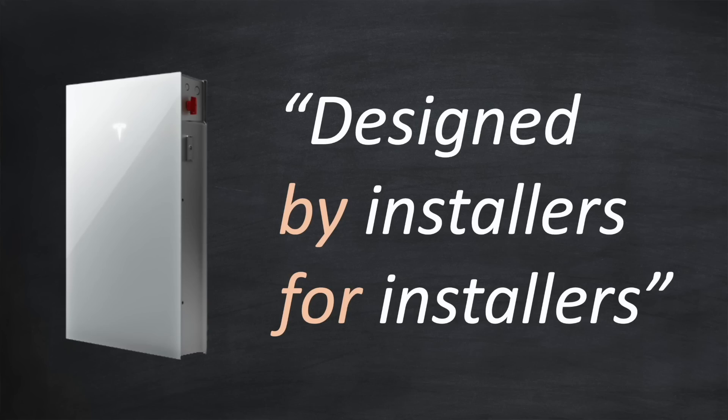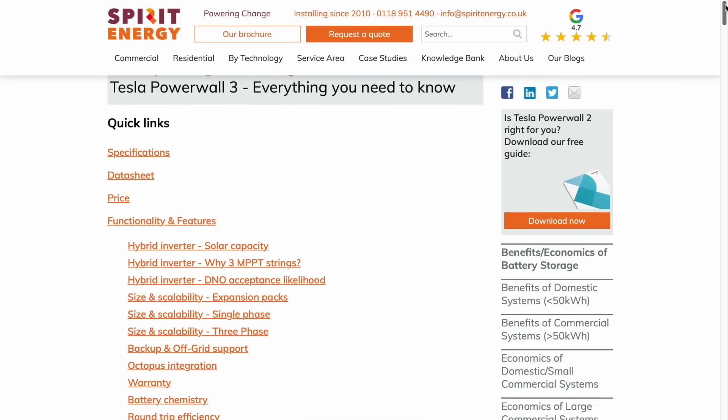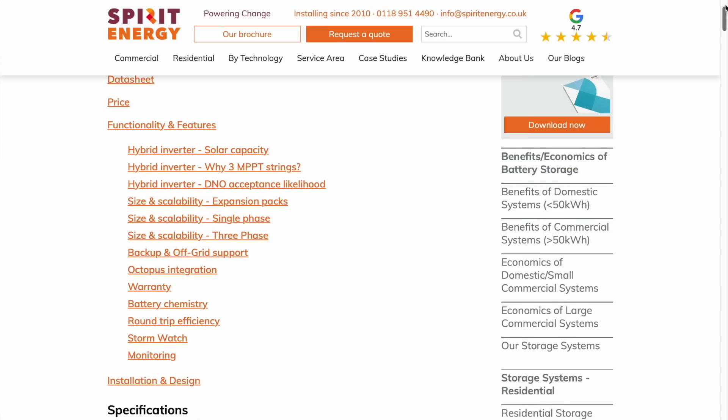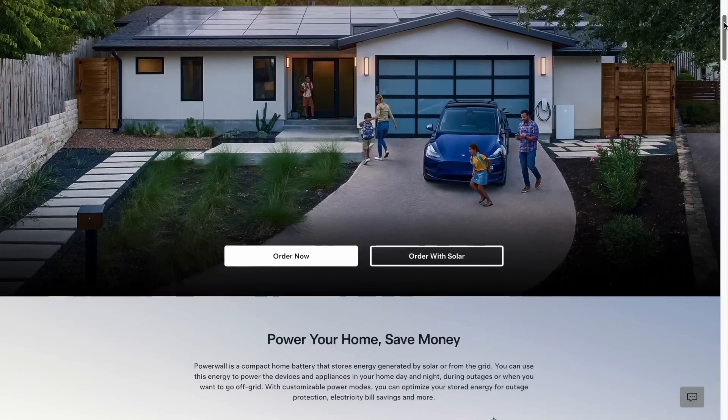Tesla described Powerwall 3 as designed by installers for installers. Spirit Energy, a Tesla premium partner in the UK who installed nearly 240 Powerwall 2s last year, had Colby Hastings, the Director of Residential Energy at Tesla, fly over to discuss what features and capabilities installers wanted to see in the Powerwall 3. Tesla is always listening to the market to develop the best product-market fit, and all of this means that buying a product from Tesla is a low-risk decision.